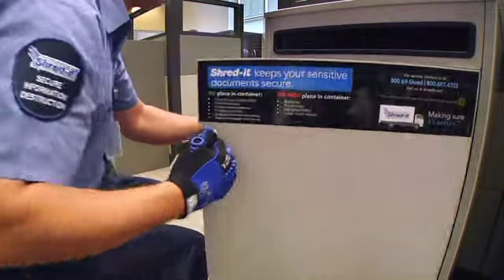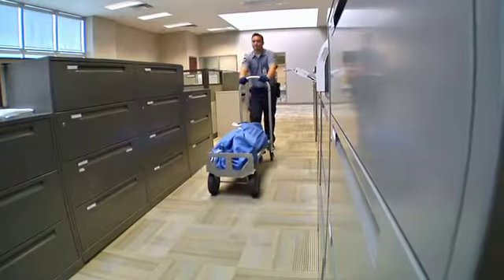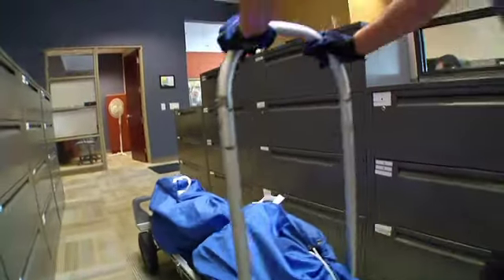ShredIt's CSRs deliver with professionalism every day. Their dependability and talent for working quickly and efficiently without disrupting the flow of work earns them compliments from customers on a daily basis.